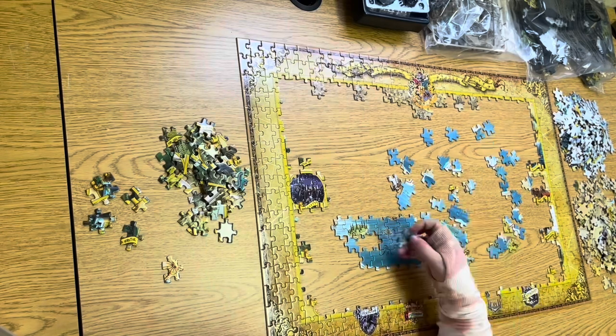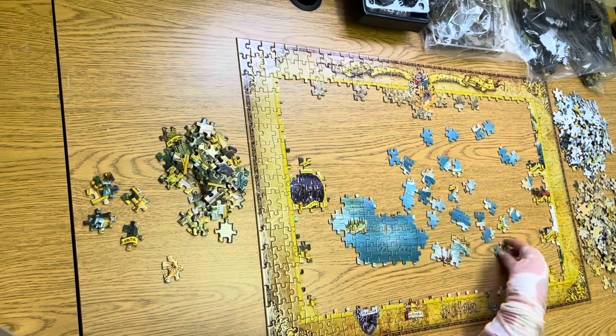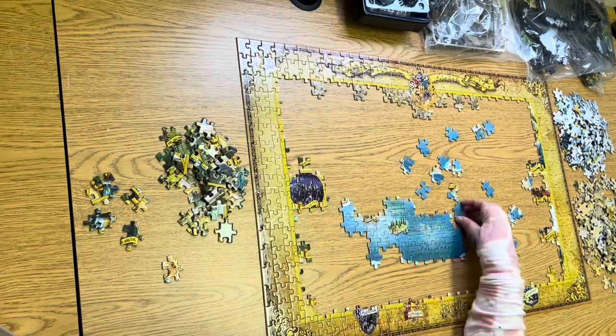You can also find 3D jigsaw puzzles from your favorite fantasy shows and books. This one we are doing is only one of my Hogwarts 3D puzzles.